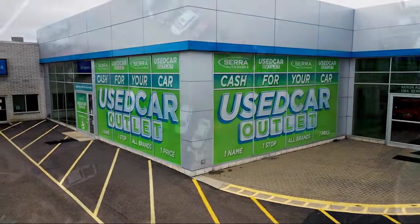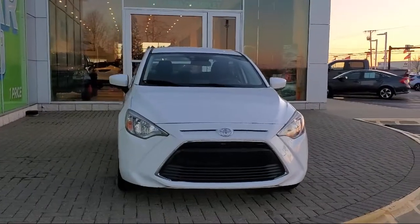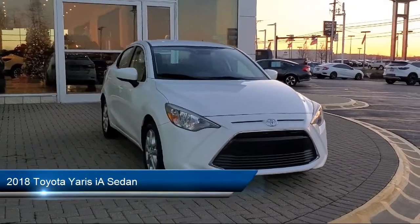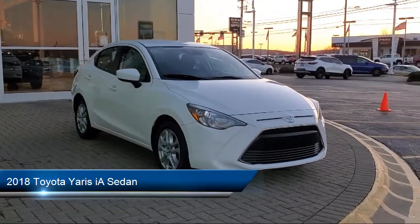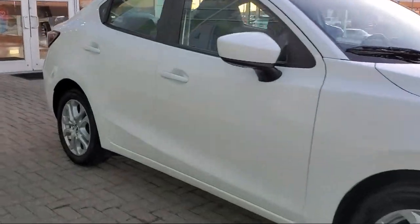Welcome to Sarah Auto Park and here's a look at one of our great vehicles for sale. It comes equipped with rear view camera, outside temperature display, keyless entry, steering wheel controls, speed sensing steering, alloy wheels, and electronic stability control.